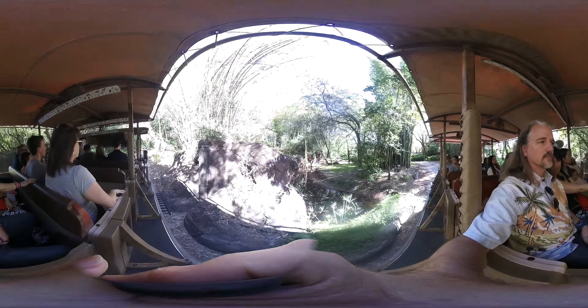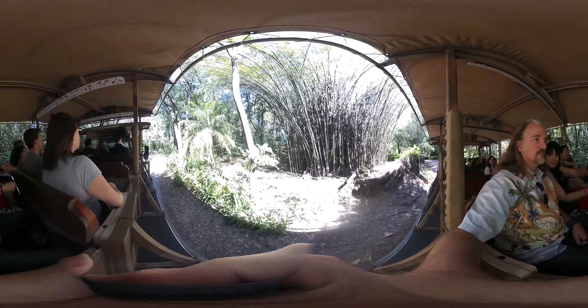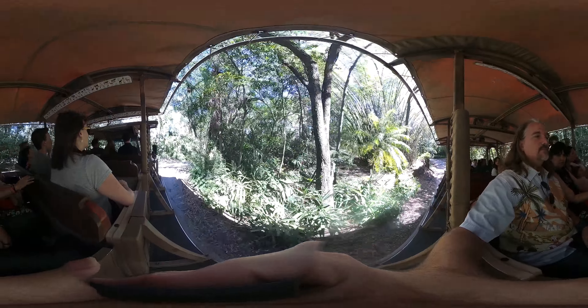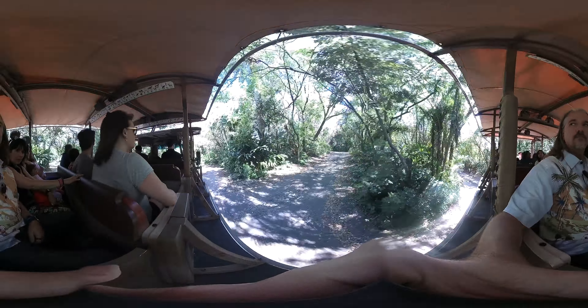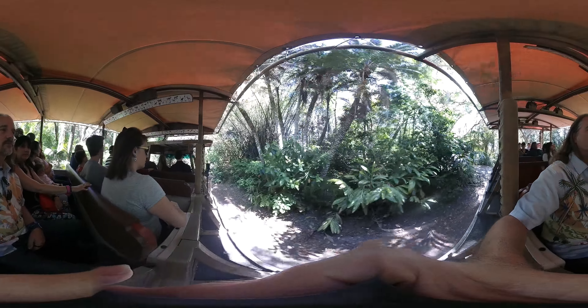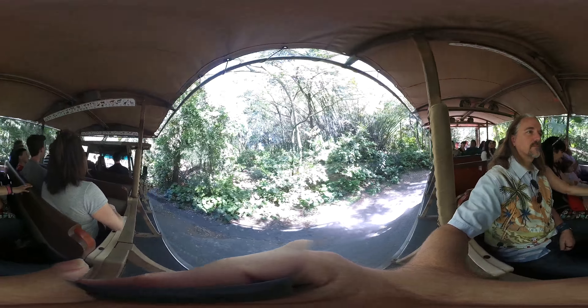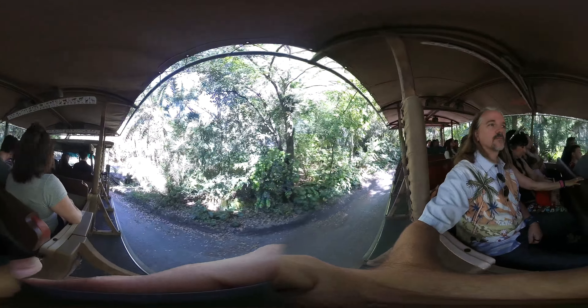It's not looking like we're going to find any more animals on this side of the forest, so we're going to head on down to the Safi River — my favorite place to go looking for hippos. Hippos are among the largest and most dangerous animals here in Africa. At birth they weigh up to about 85 pounds, and as adults they can weigh up to 5,000 pounds.